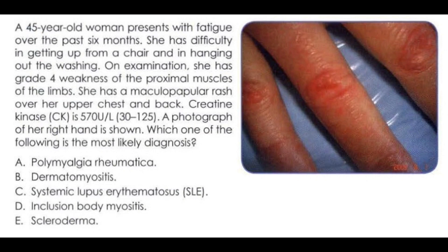Limited scleroderma — CREST syndrome — consists of calcinosis of subcutaneous tissue in the hand, Raynaud's phenomenon, esophageal reflux, sclerodactyly, and telangiectasia, usually involving the hand and mouth.